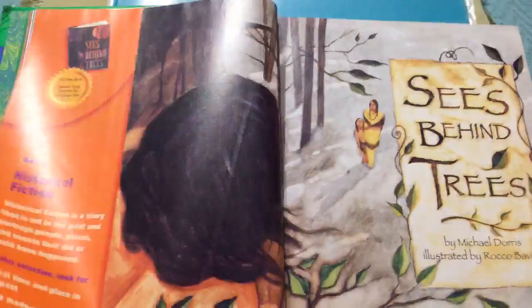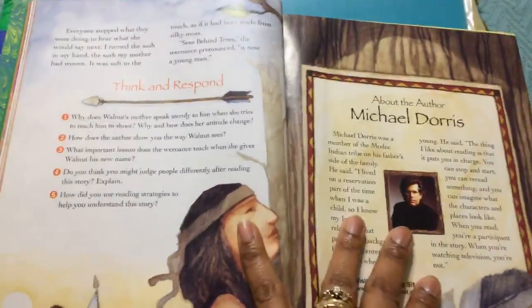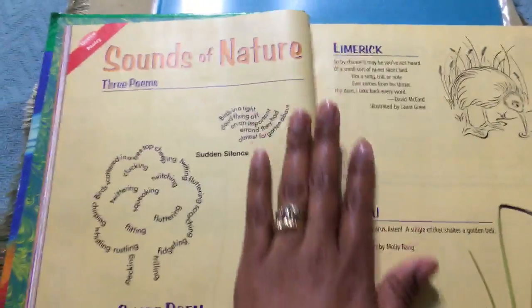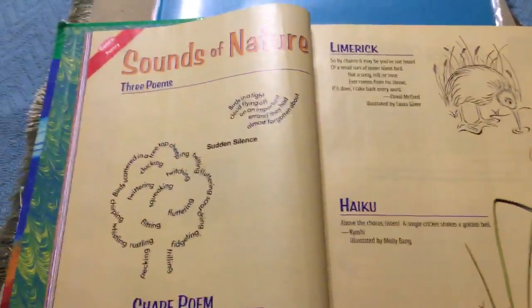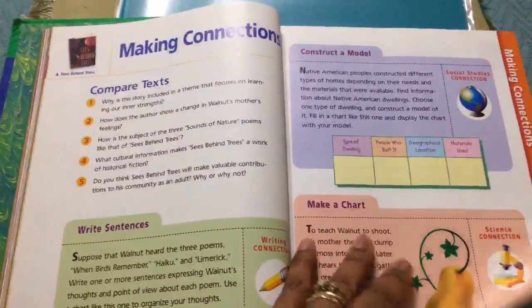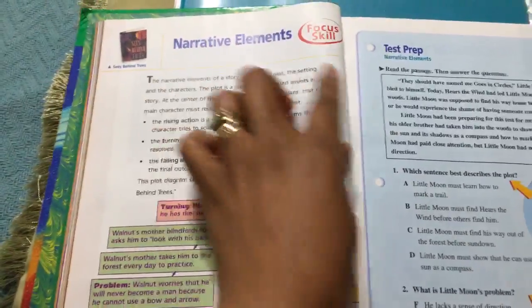Then it starts on with Vocabulary Power with another story — this one is historical fiction — and it goes through the story. After it's done it talks about the author and has the Think and Response section so you can really interact with your child. It also has poetry in it, grammar, language arts, activities, Making Connections, and it covers narrative writing as well.